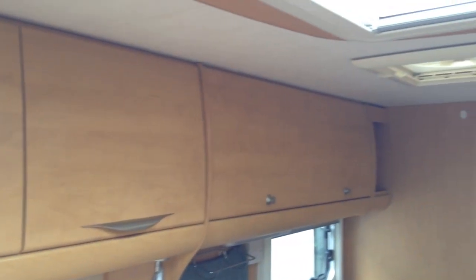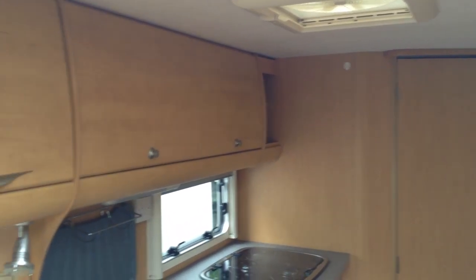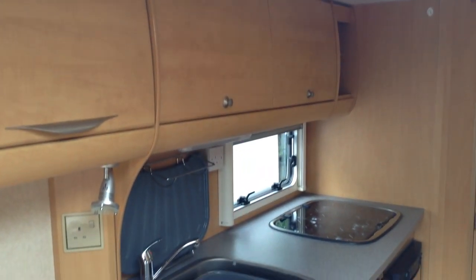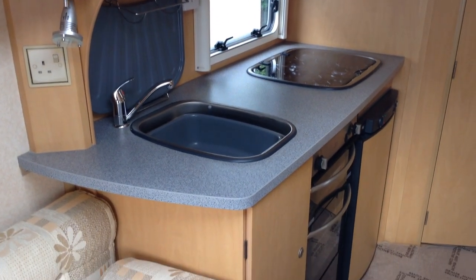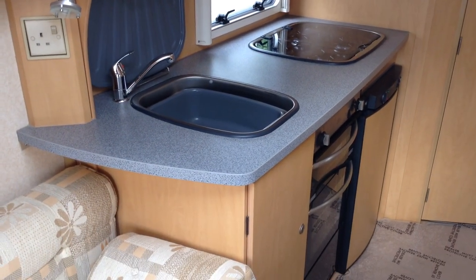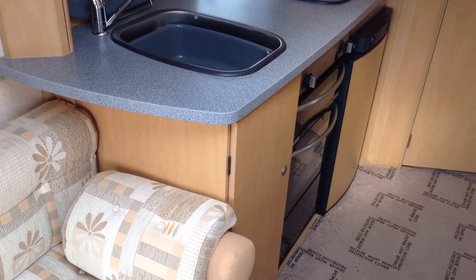Panning around towards the kitchen area, we've got all the nice things like an extractor fan and good overhead storage, as you can see. Very good sized sink unit with mixer tap, full cooker with hob, grill, oven, and you've got your pan storage at the bottom there.